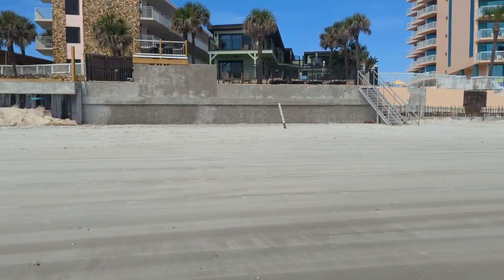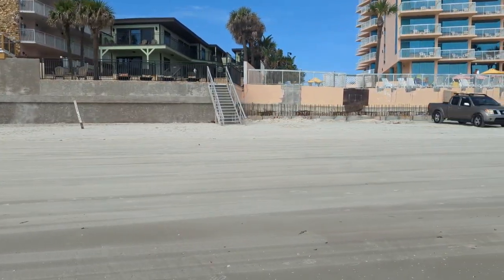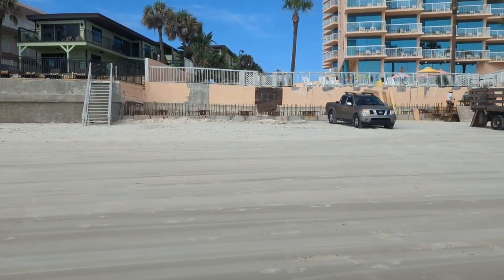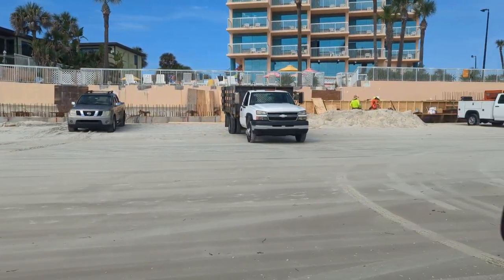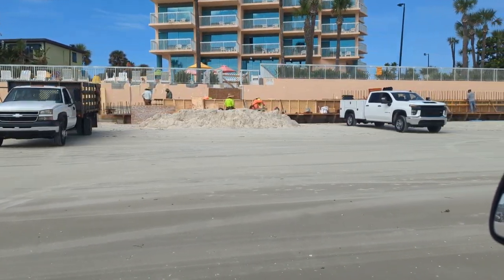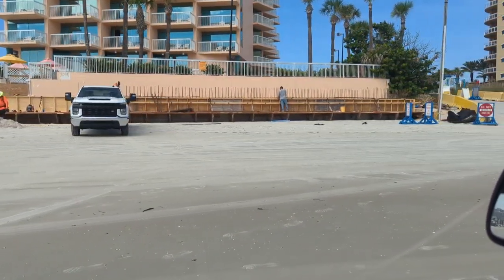I think this is the Ocean Beach Retreat. They have stairs — looks like maybe metal stairs. And I think this is the Bahama House. They're working on a seawall. Not quite sure what their plan is — it looks like a lot of wood — but they're doing something. Good for them.